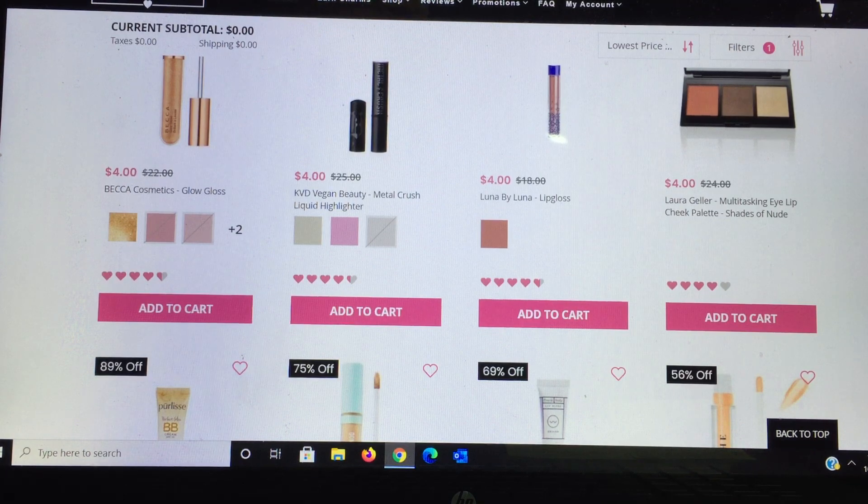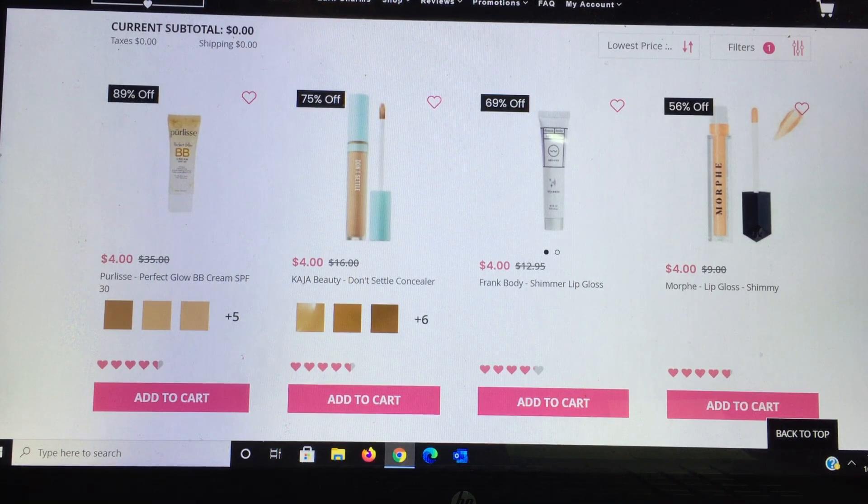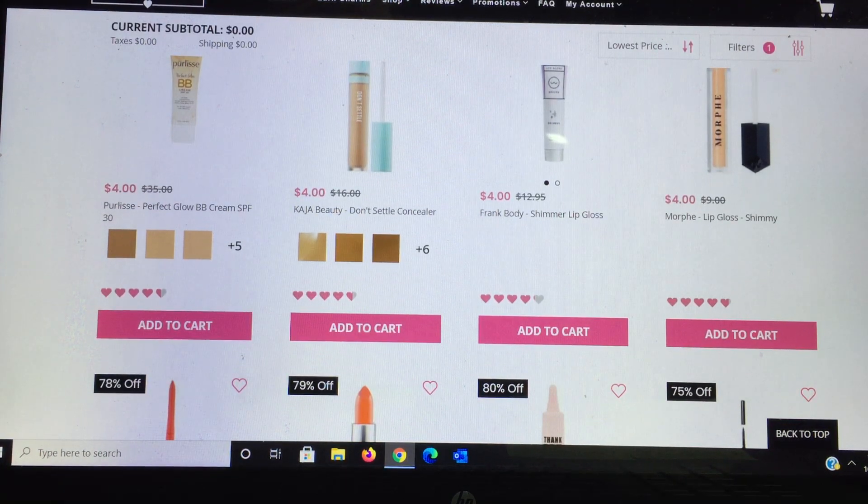I think the next one is a good deal — from Pearly's Perfect Glow BB Cream. I'm a big fan of BB cream; my favorite is from Tarte at $37. This one is $35 retail for $4, and they give you five shade choices. If you want to try BB cream for $4 it's an absolute win. KGA Beauty is a new brand to me but it's a concealer — $4 is a steal. Frank Body is new to me too, and I might try their body lotion; I just used their mask last night and enjoyed it.